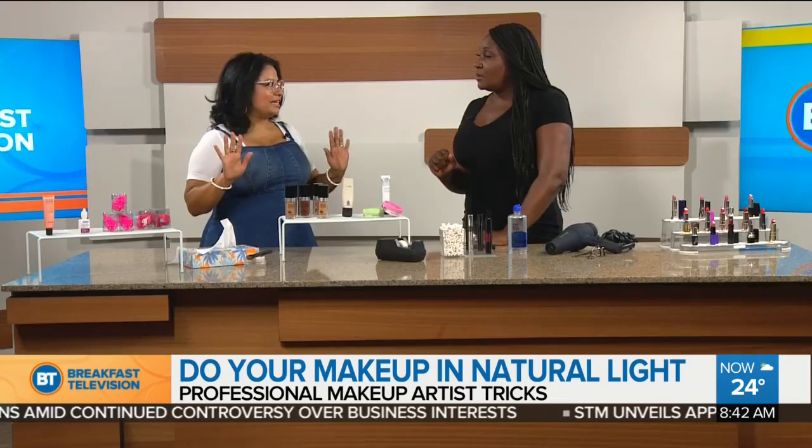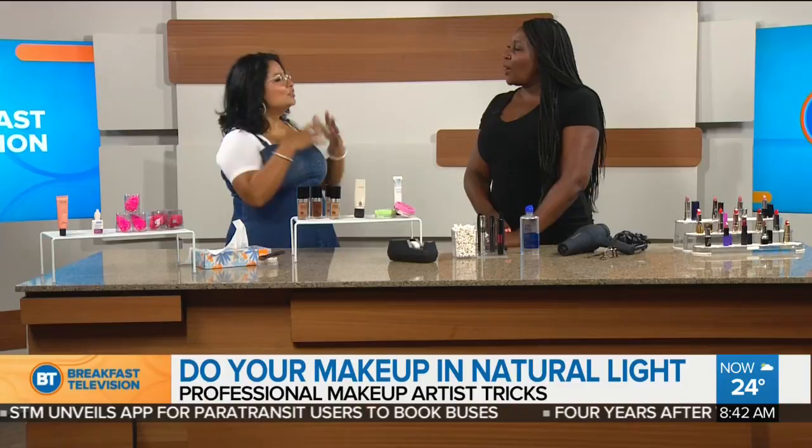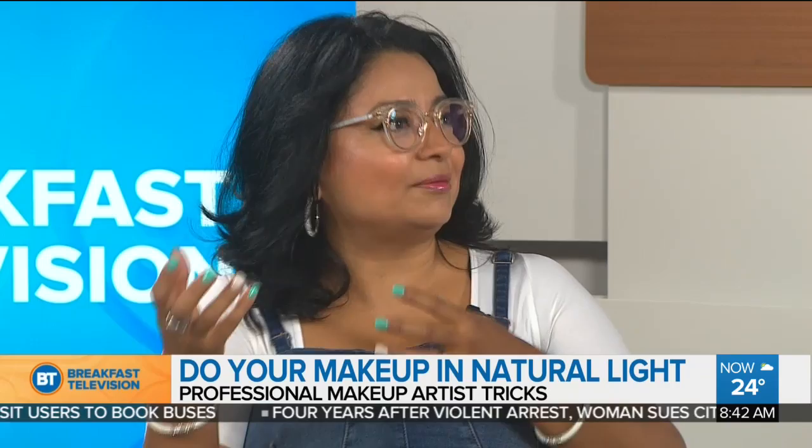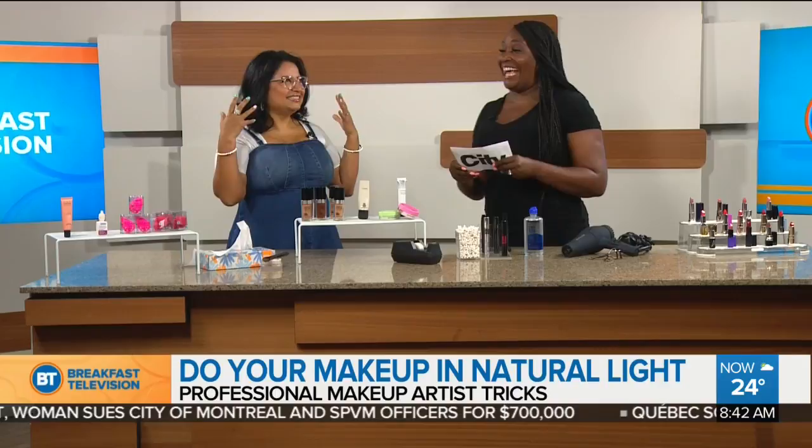The first tip is to always do your makeup in natural light. Natural light is the best way to do your makeup, and make sure to stand in front of the light. A lot of people go against the light, but it creates a shadow. If you don't have sunlight, make sure to have a natural daylight bulb — that will help you ensure you have the right light on your face. Because how many times do you step outside and think you have way too much makeup on?